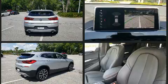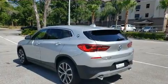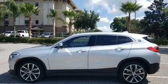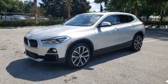BMW made sure to keep road handling and sportiness at the top of its priority list. It features a front-wheel drive platform, an automatic transmission, and a 2.0-liter 4-cylinder engine. A turbocharger is also included as an economical means of increasing performance.